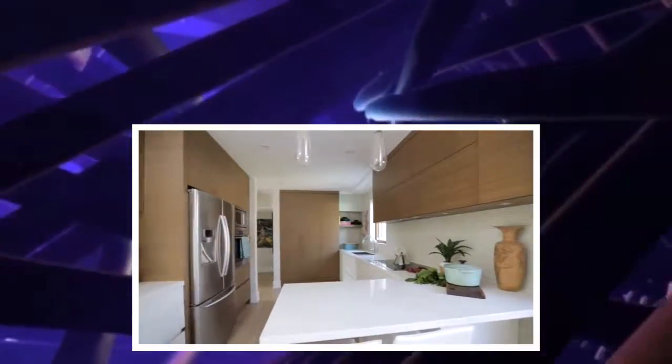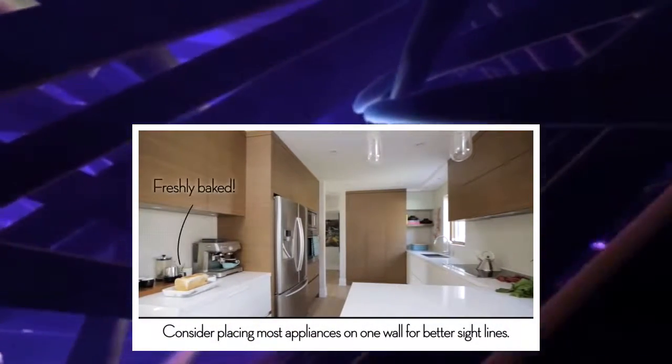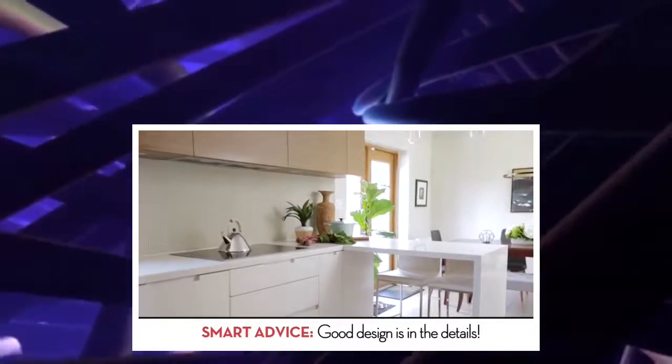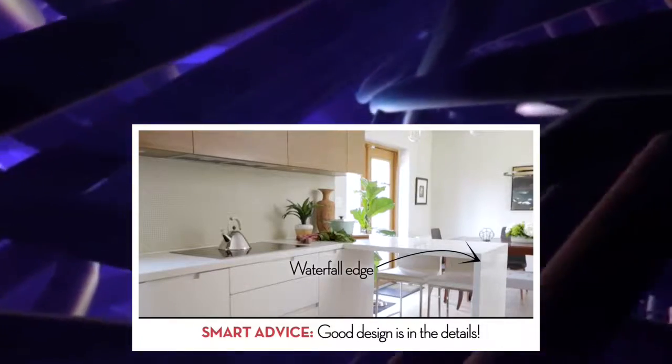The layout of the new kitchen is much more cohesive. The big move was to get rid of the island, which was very awkward and took up too much space. Instead, they went with a peninsula with a waterfall design, which still allows for seating but keeps flow open and keeps sight lines open.